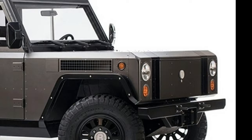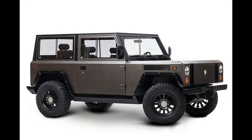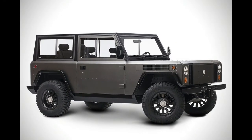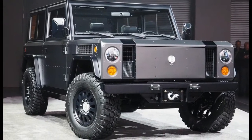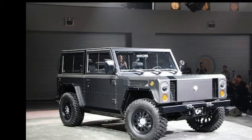The company took the B1 to the track. We get to hear the whine of the electric motors, which together provides 360 hp and 472 lb-ft of torque. Bollinger claims a 0-60 time of just 4.5 seconds, and it certainly looks quick on the track.